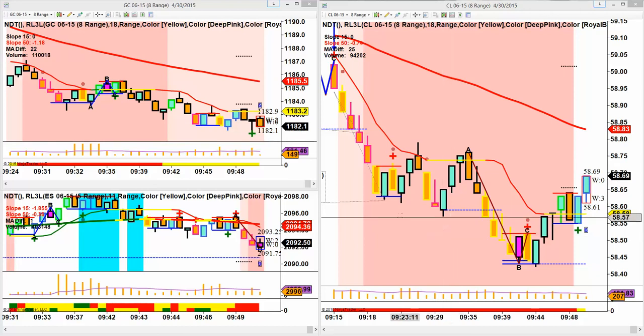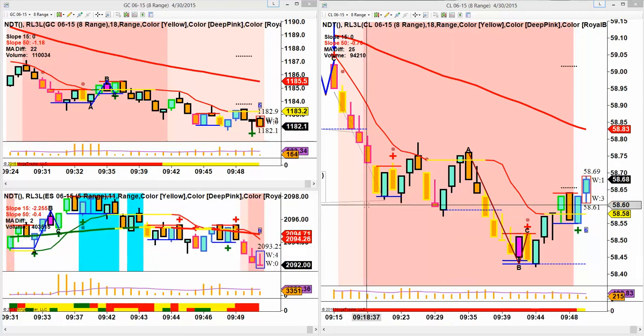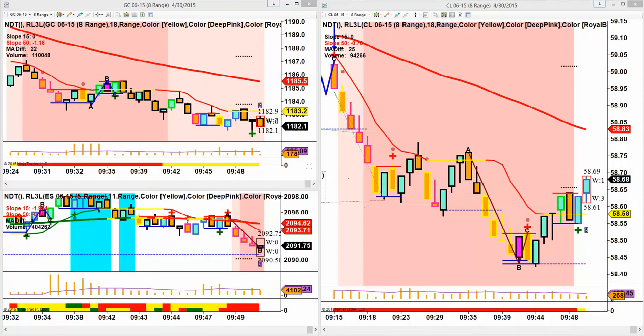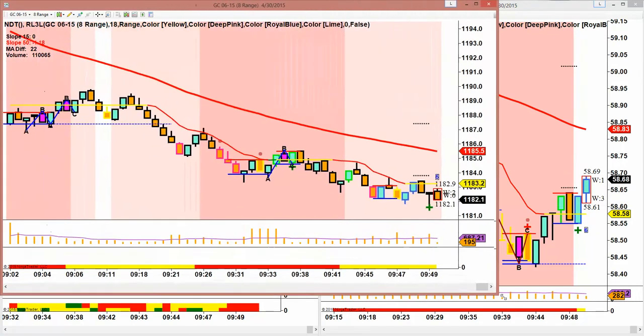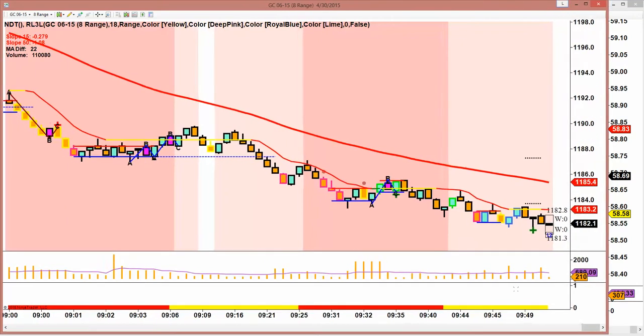Hi, this is Mark with Right Line Trading. It's 9:50 in the morning Eastern Time and we're already done. We were done before the New York Stock Exchange opened and I want to show you the markets.